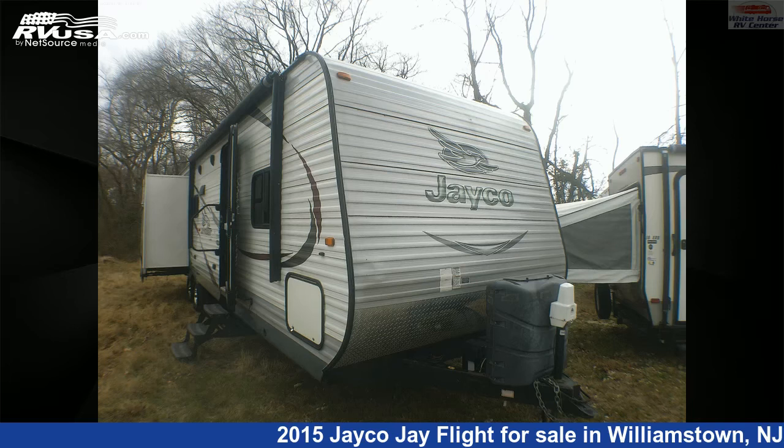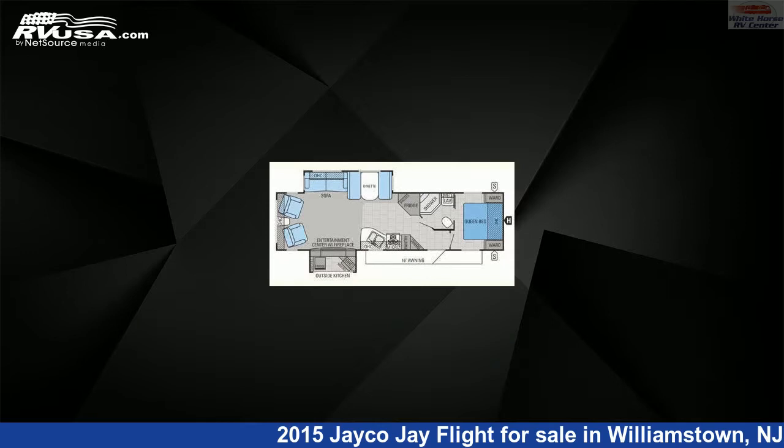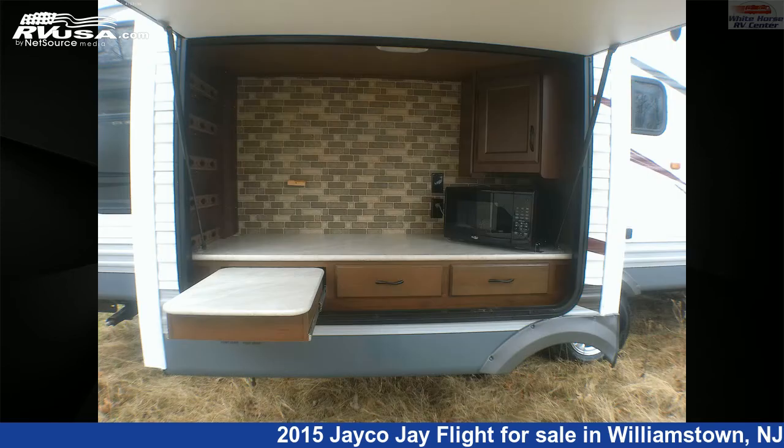This 2015 Jayco J Flight 32 RLDS Rear Living Double Slide is a Travel Trailer RV. It is located in Williamstown, New Jersey 08094 and is offered for sale by Whitehorse RV Center.